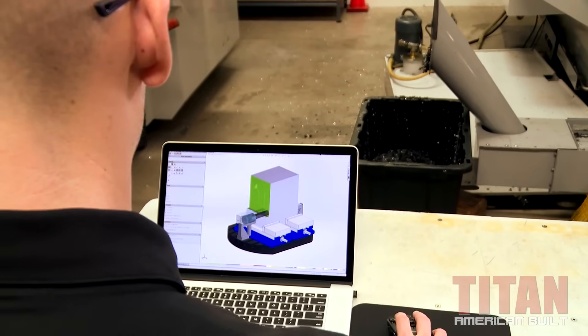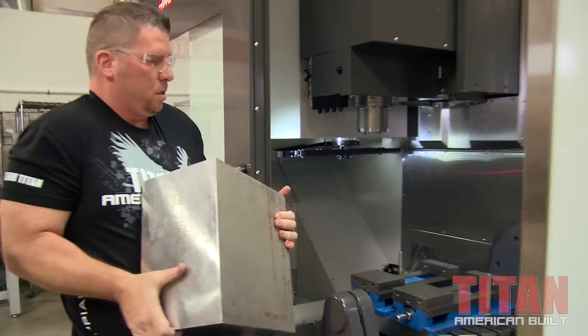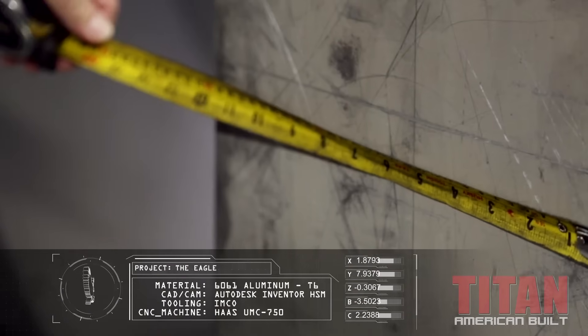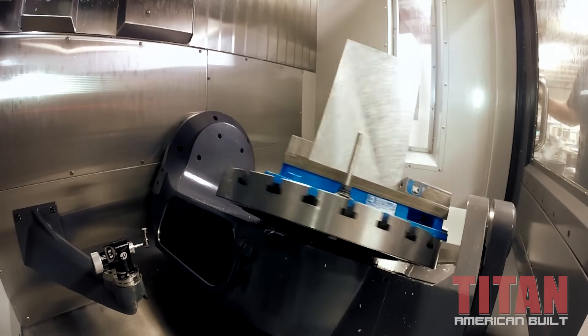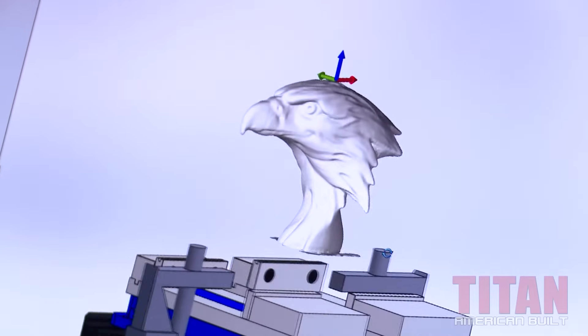Today on this machine right behind me, we have taken that Autodesk software and programmed this amazing Bald Eagle. We're cutting metal right on this machine right now and this is a work of art. This is not just a big old heavy chunk of aluminum. You guys have seen me make all kinds of parts for different industries, but today we're doing it just because we can, to show you how these machines can make anything and they're awesome. With the machine and the relationship with that CAD/CAM, anything you can think or dream up, we can make it.